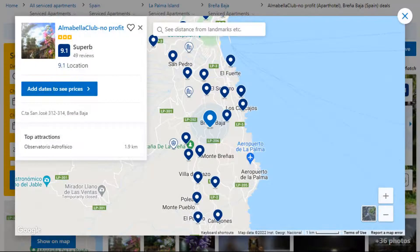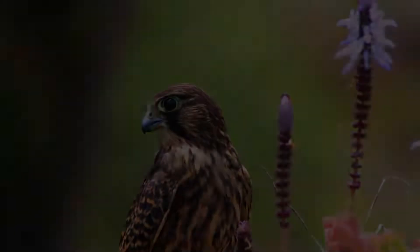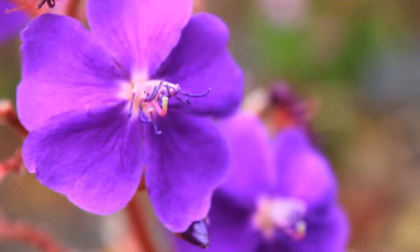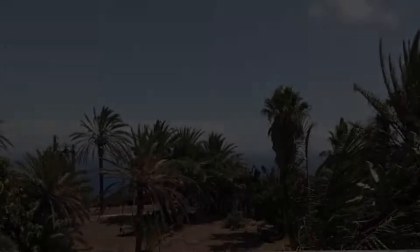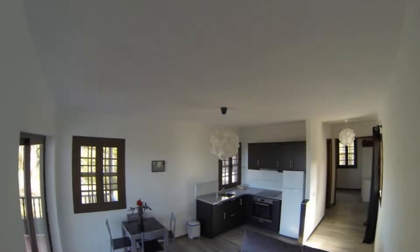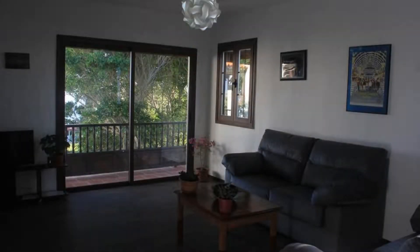Number five: it is a three-star property. The location of the property is outstanding and the guests love walking around the neighborhood. Check-in time is 1 pm and checkout time is 11 am. Guests are required to show a photo ID and credit card at check-in. Pets are not allowed in this property.